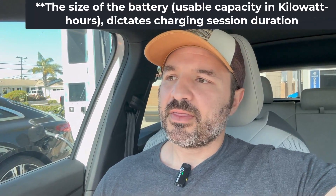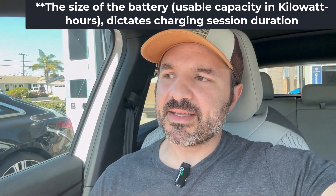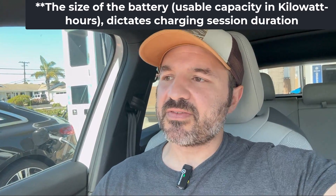There are two big factors within the car to consider when understanding how long your DC fast charging session might take: the size of your EV battery and the peak charge rate of your specific EV. For my VW ID.4, the usable capacity of my battery is 77 kilowatt-hours. The Tesla Model Y is around 75 kilowatt-hours for the long range. A Chevy Bolt EV is around 65 kilowatt-hours. So the ID.4 is pretty competitive with what's out there right now.